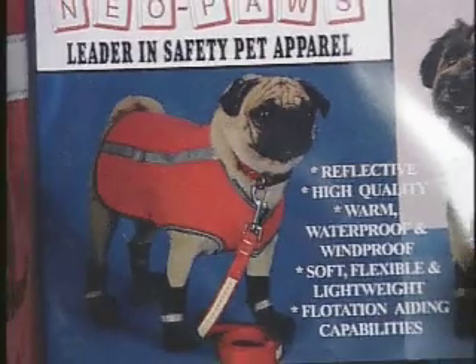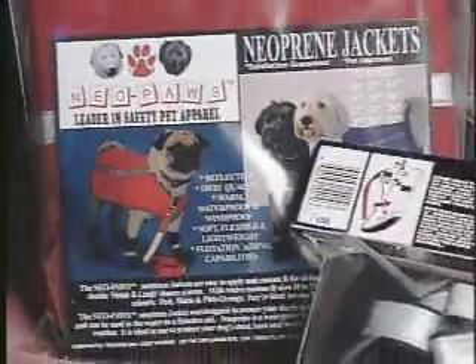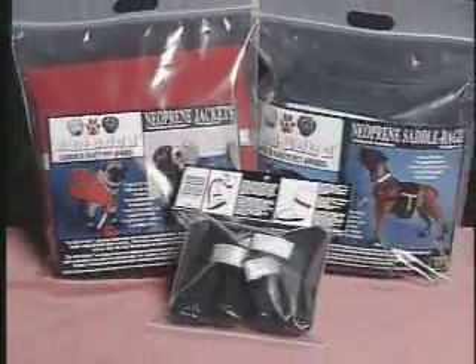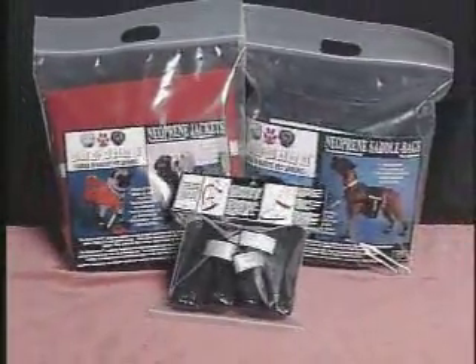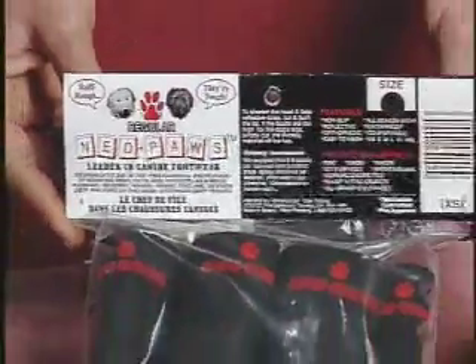The Neopulse packaging is designed with both retailer and customer in mind. The color photographs, legible wording, and see-through packaging attract customer attention. The easy to understand instructions make it effortless for the customer and sales staff.